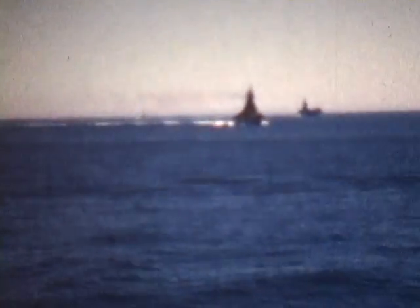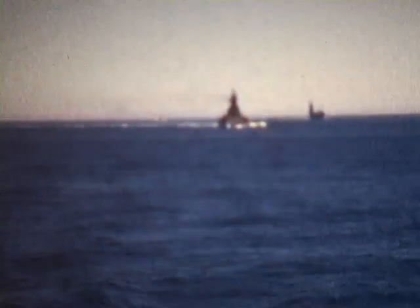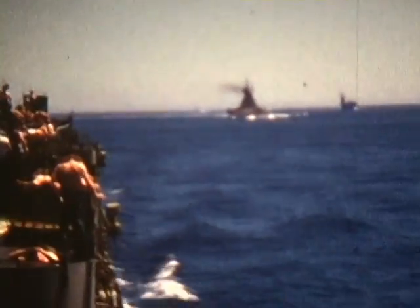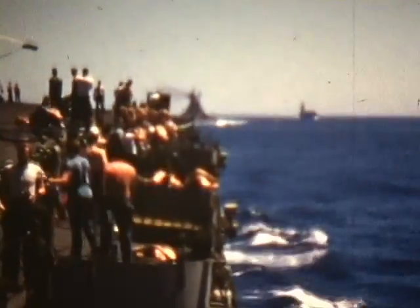Scenes include the carrier replenishing, catapult and deck takeoffs, formation flying, carrier landings, the landing signal officer, and finally coming home to the Bay Area in 1954. The planes featured are the F9F Panthers and Cougars, the AD Skyraider, and the F4U Corsair.